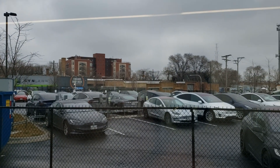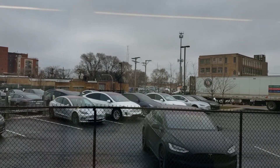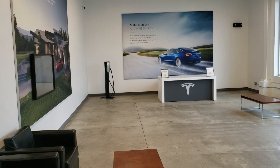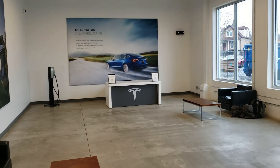Shout out and huge thank you to Tesla Service Center of Chicago on Elston. Really appreciate the work you guys put in — the loaner car, all the communication, and the care you put in towards my cheap car repair. I really appreciate it.